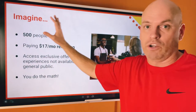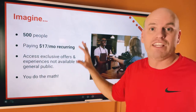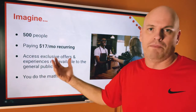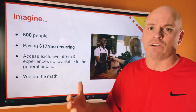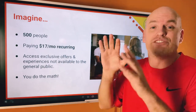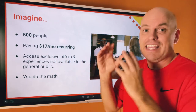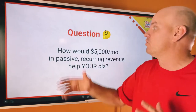Just imagine you and your restaurant — I know you're not Panera. But imagine if you could get 500 raving fans paying $17 a month, where they get exclusive offers and discounts not available to the general public. It's truly a VIP club — not an old school VIP club where anybody can get in. It's a real very-important-person club. You can do the math on what that might look like.